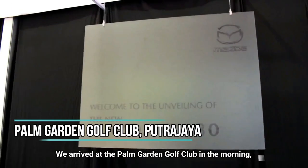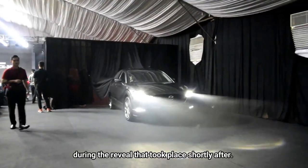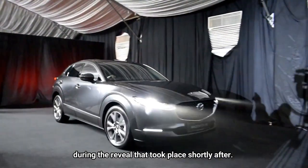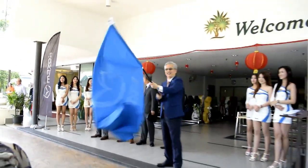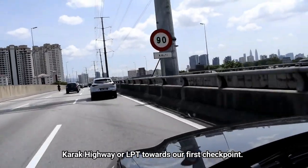We arrived at the Palm Garden Golf Club in the morning and got to see the car for the first time during the reveal that took place shortly after. The convoy then took us out on the highways before we reached the Karak Highway or LPT towards our first checkpoint.